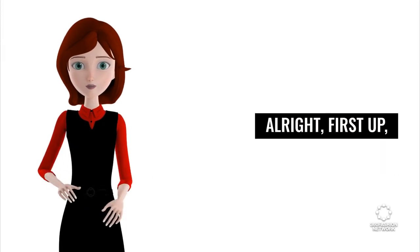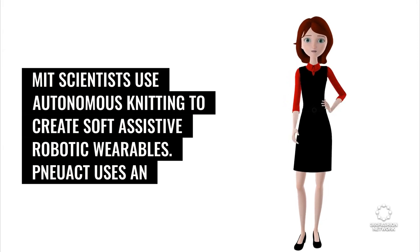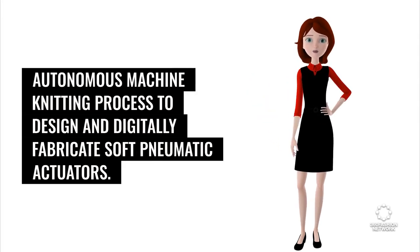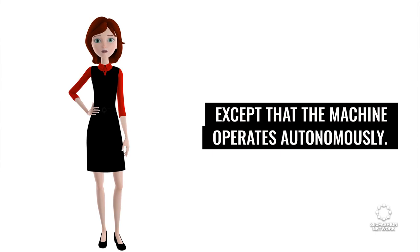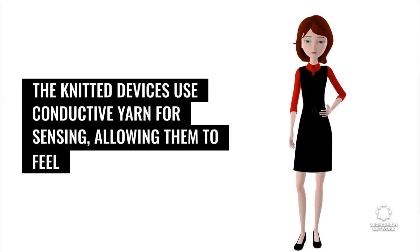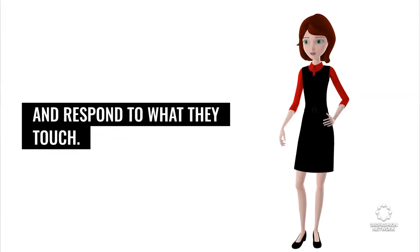First up, MIT scientists use autonomous knitting to create soft assistive robotic wearables. NuAct uses an autonomous machine knitting process to design and digitally fabricate soft pneumatic actuators — not dissimilar to your grandma's plastic needle knitting, except that the machine operates autonomously. The knitted devices use conductive yarn for sensing, allowing them to feel and respond to what they touch.